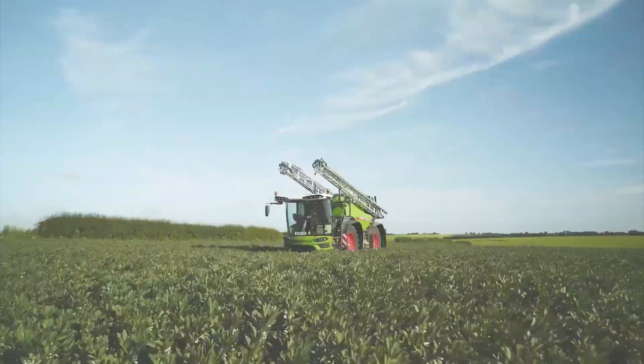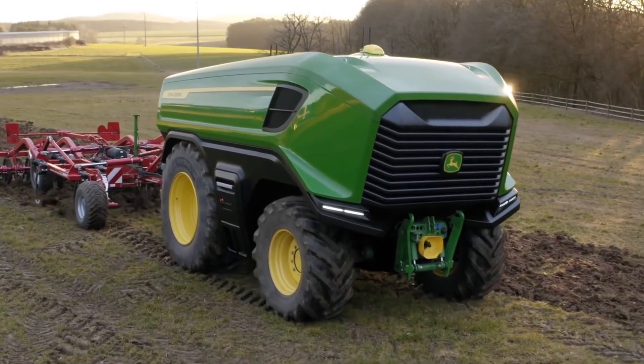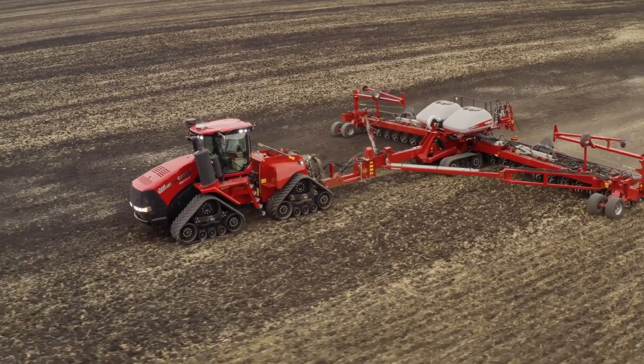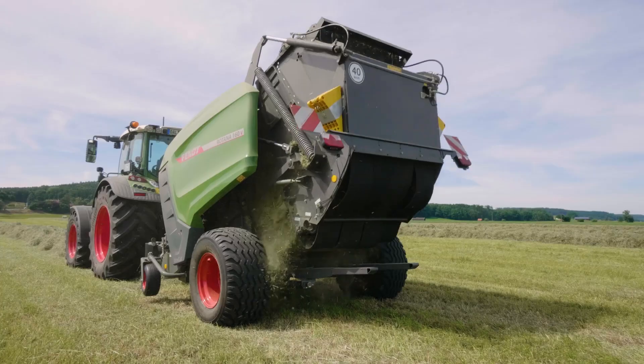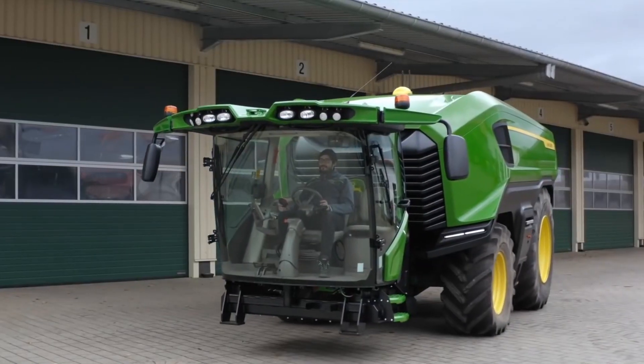Witness the farming revolution as cutting-edge machines transform agriculture. From autonomous harvesters to advanced cultivation systems, these innovations redefine productivity and sustainability. Join us on this extraordinary journey into the future of farming.